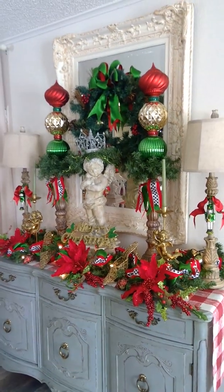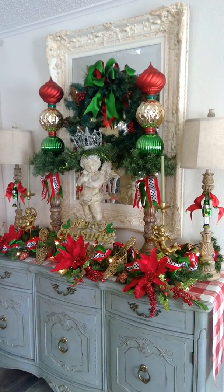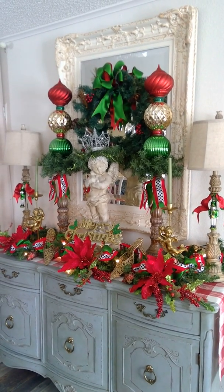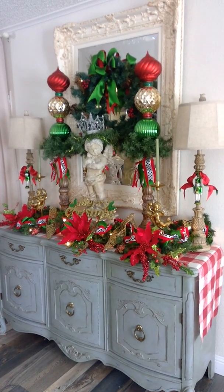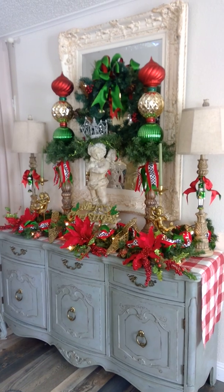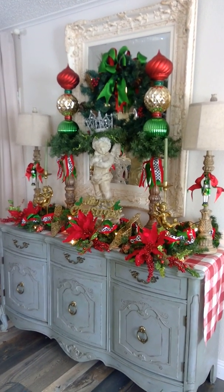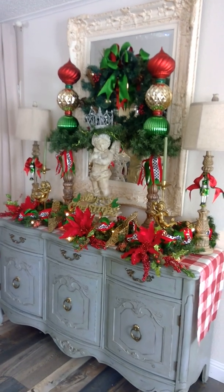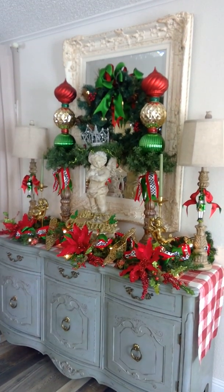Oh, this mirror — I forgot to tell you, that was a garage sale find for $20. Can you believe it? I just love those sorts of things. I'm happy to have been here on YouTube and shared this with you. I hope you'll hit the like button and subscribe to my channel if you like, and come back and see me again. In the meantime, you all have a great day. Happy decorating and I'll see you next time. Bye bye.